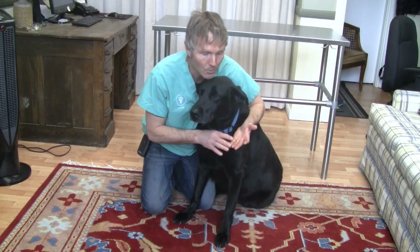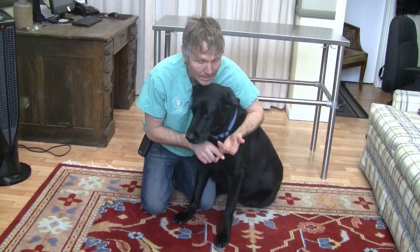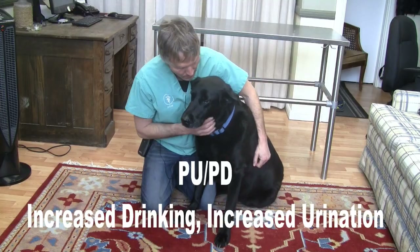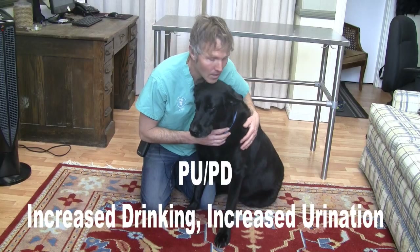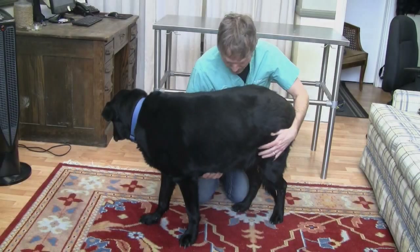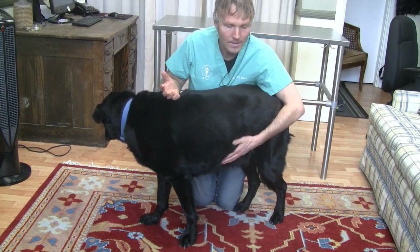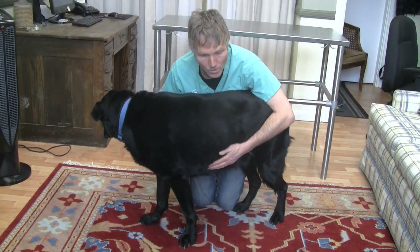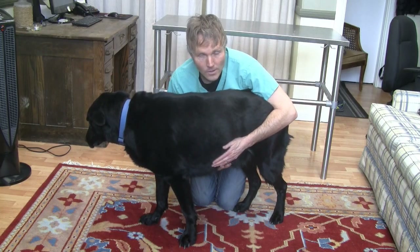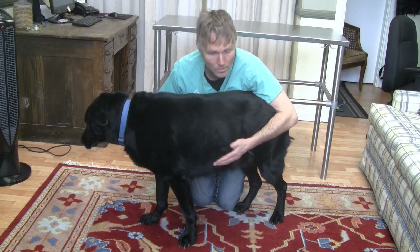Typically we're dealing with smaller breed, older dogs. The biggest clinical signs are increased drinking and increased urination, also known as PUPD — they're drinking more, they're going to the bathroom more often. Another typical sign is these distended, swaying bellies. The abdomen is just hanging down. The disease causes an increased amount of cortisol, which weakens the muscles that hold up the belly, resulting in this distended, swaying abdomen, also known as a pot belly.